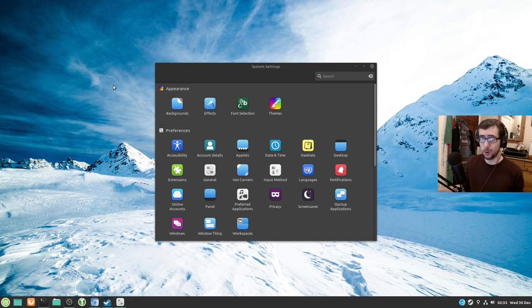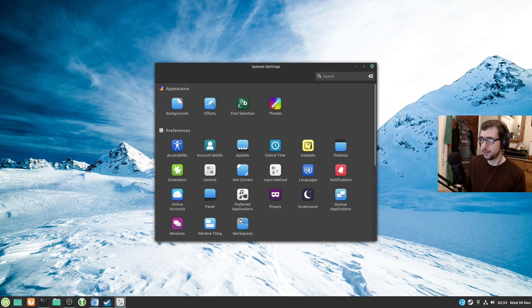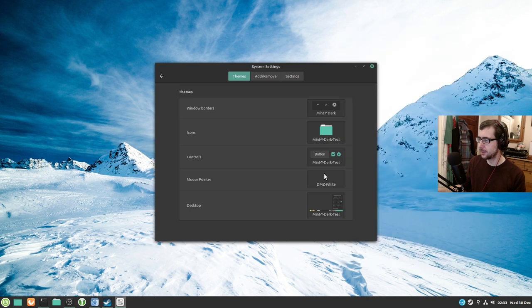Honestly, what I've changed out of the box is basically nothing. I've changed the background wallpaper and the desktop theme. I changed it to Mint White Dark Teal — I think it was Mint Y originally. I changed everything to Mint White Dark Teal.